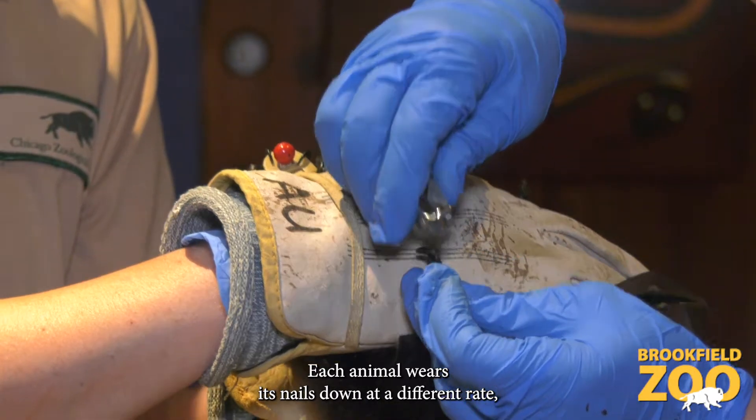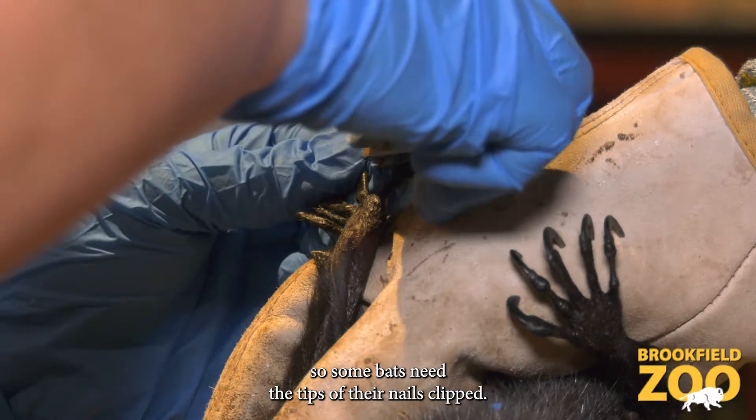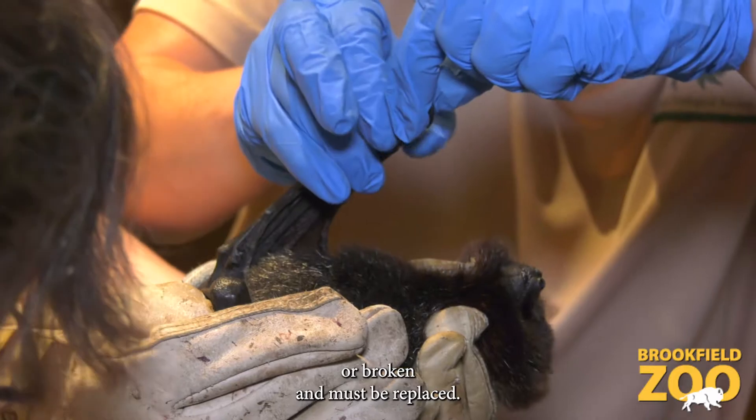Each animal wears its nails down at a different rate, so some bats need the tips of their nails clipped. Sometimes an identification band is missing or broken and must be replaced.